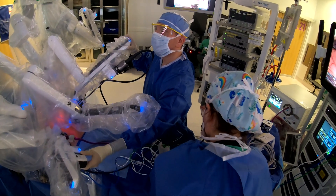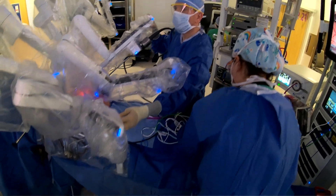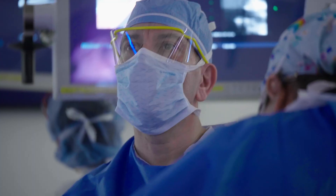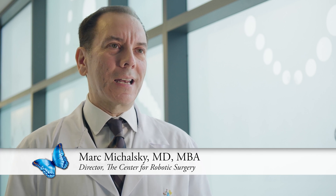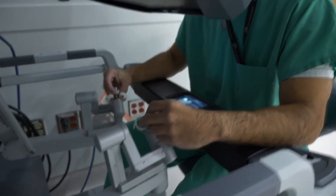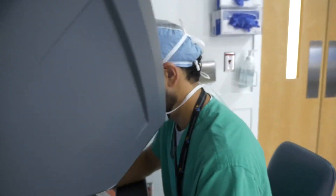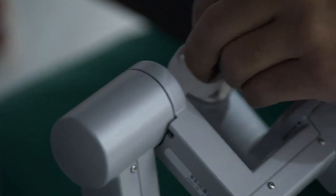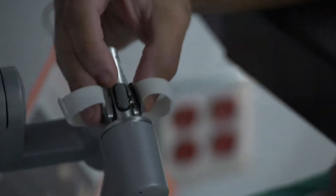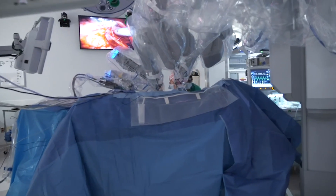Using a robot to carry out an operation is definitely different than the other forms of invasive surgery. The operating surgeon is not actually standing at the operating table. Instead, the operating surgeon is sitting in a computerized console that allows them to see the operative field with high fidelity three-dimensional imaging. This allows for unprecedented visualization of the task at hand.